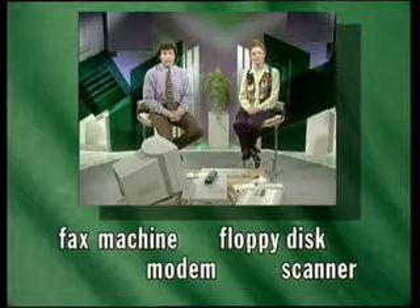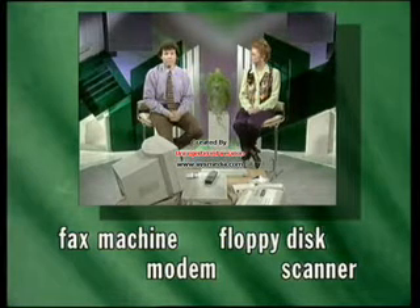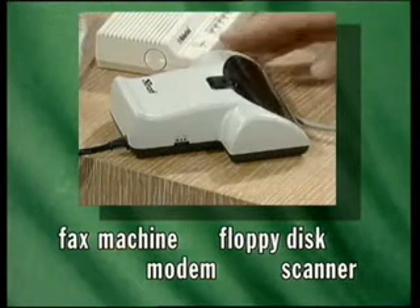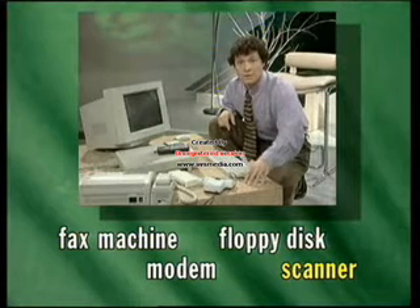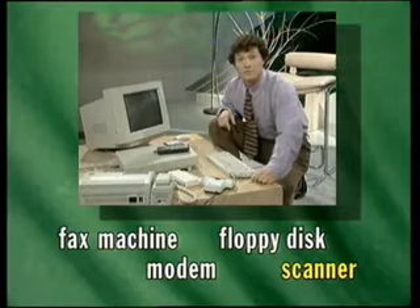Now, how about these words? They were all mentioned in the story earlier in the program. This is a scanner. You can transfer pictures and photos into the computer and then work with them, changing them in all sorts of different ways.